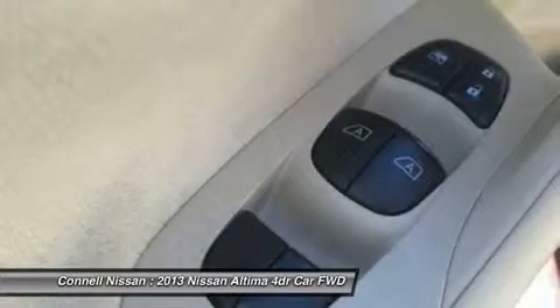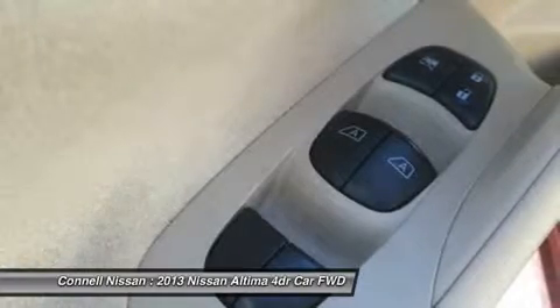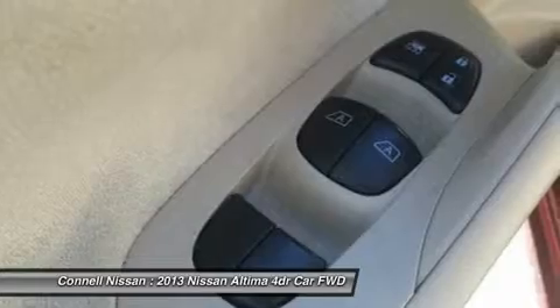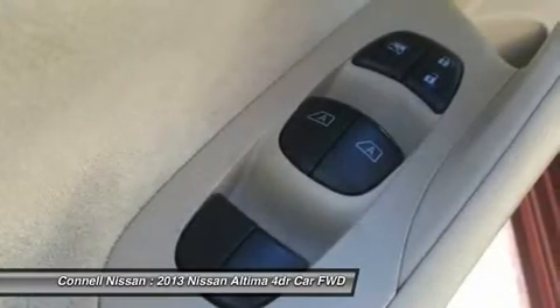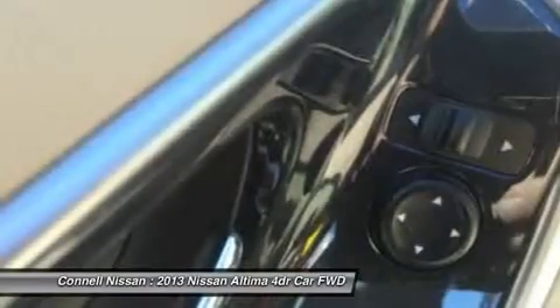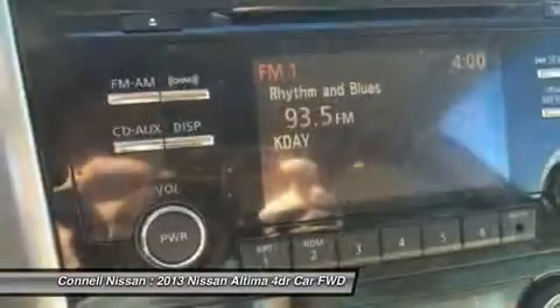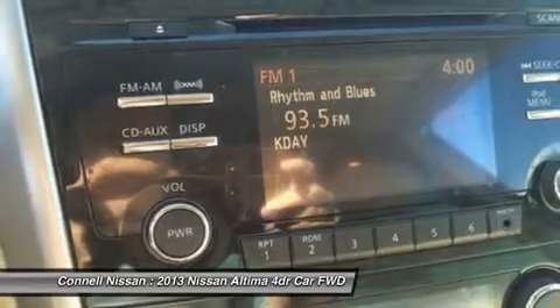More information about the 2013 Nissan Altima: The 2013 Nissan Altima offers plenty of choices for buyers looking for a smart, affordable midsize sedan. With a focus on building premium attributes into every facet of the new Altima — inside, outside, and under the hood — buyers will find a car that punches above its weight in this highly contested segment.